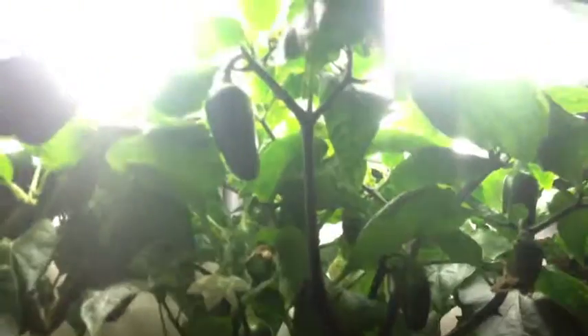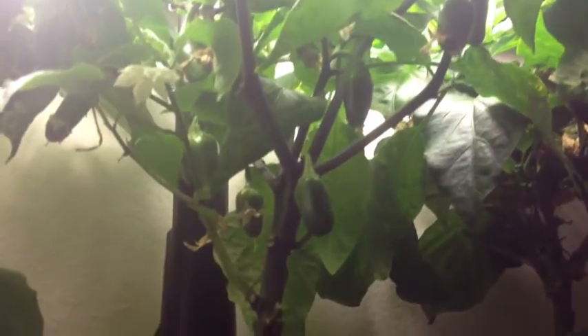My jalapenos are still doing decently enough that I'm not overly concerned right now. But I might pick a few of these bell peppers off and cut the socks off and just let the jalapenos go for a while. I just wanted to provide a quick update since there are more and more people every week interested in this. Hopefully everybody else is doing well — take it easy.